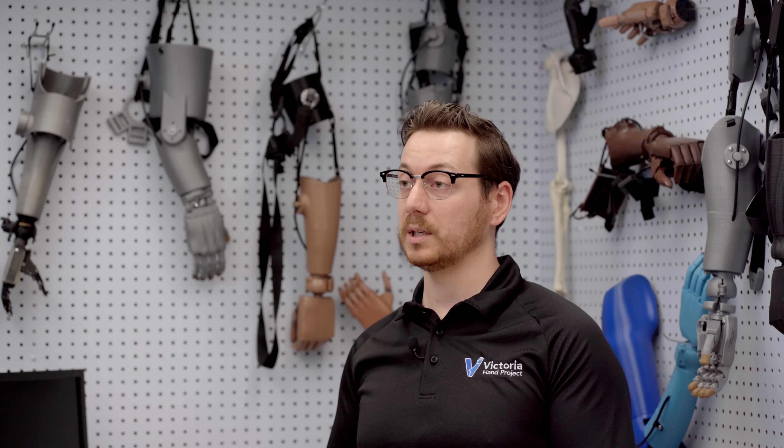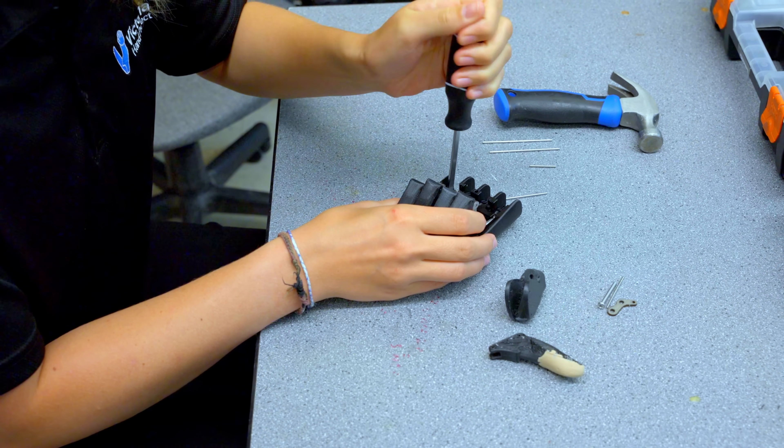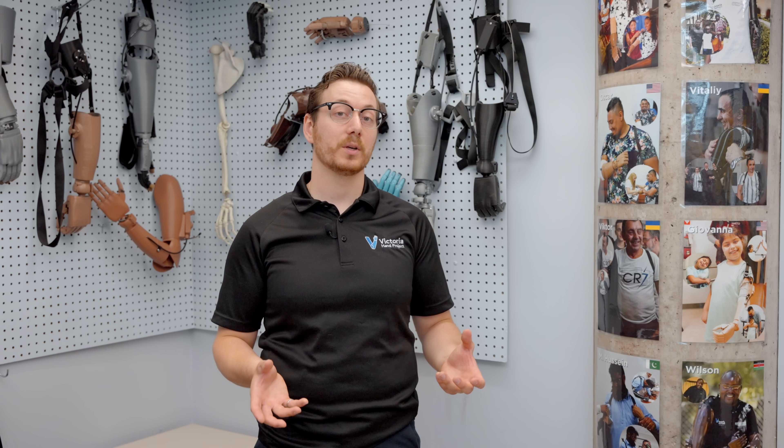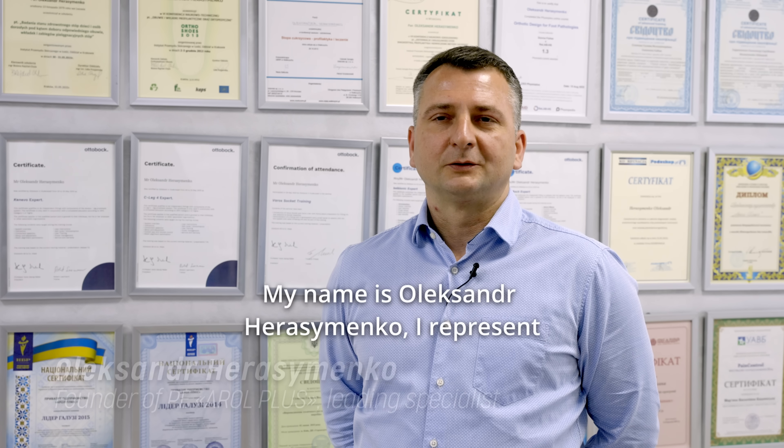The entire end-to-end workflow — from somebody walking in the door seeking a prosthetic device to walking out fitted with their own custom prosthetic device — can all be done directly in-country. Currently the Victoria Hand Project has partnerships in 11 countries, with Ukraine being our most recent expansion.